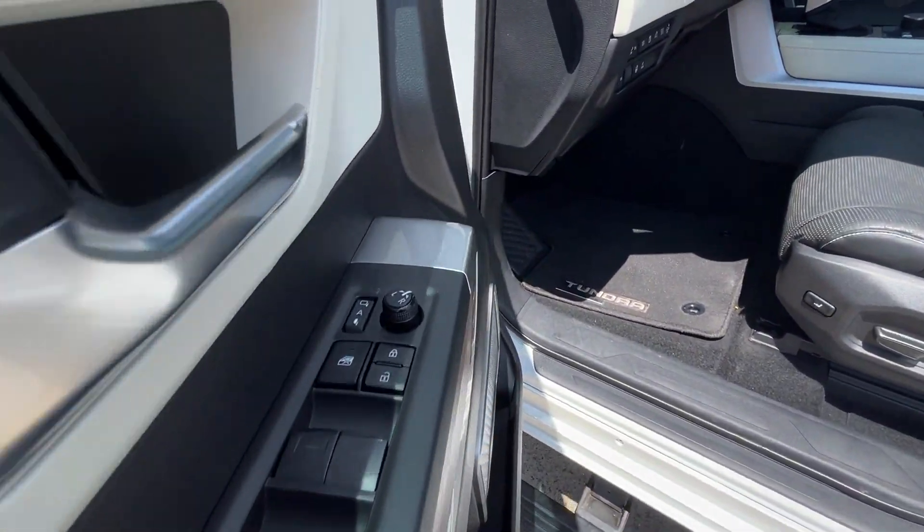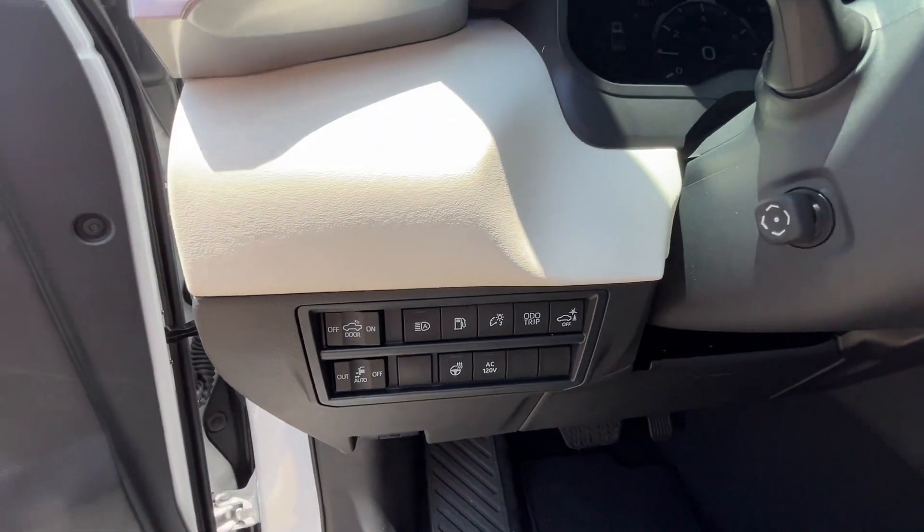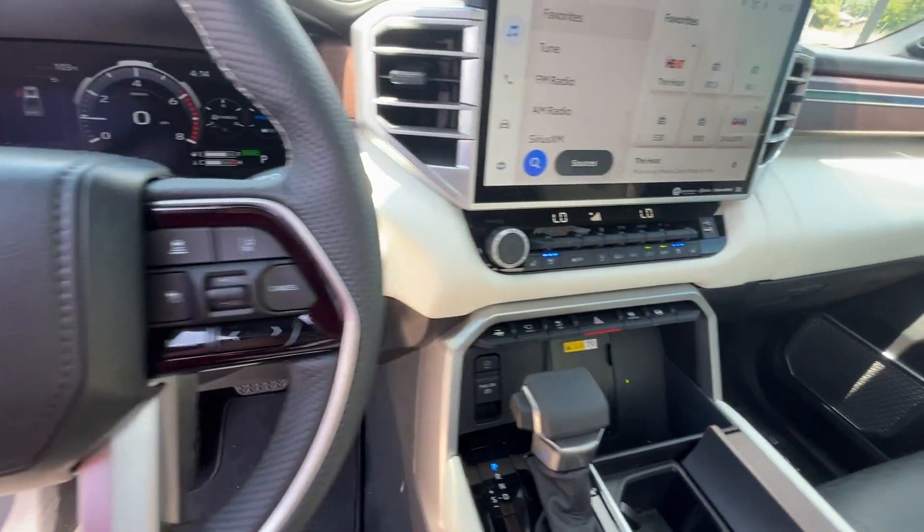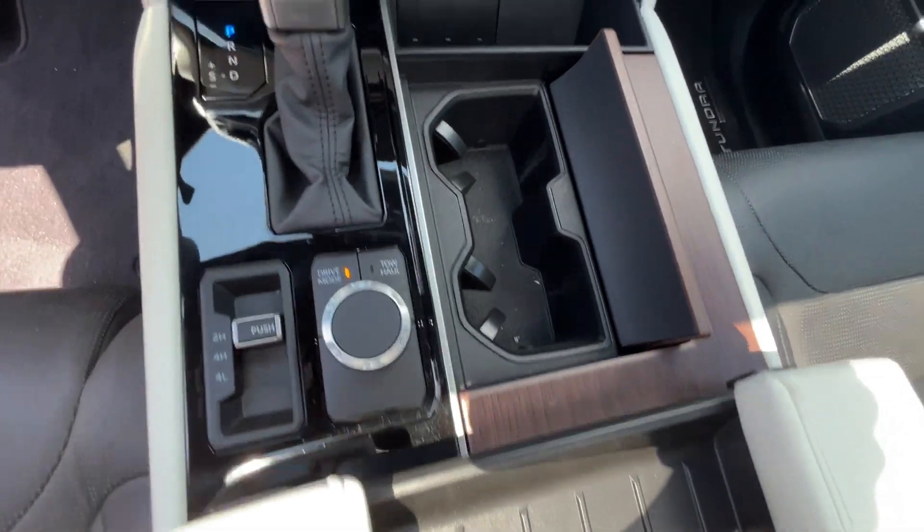Premium sound system, multi-zone air conditioning, four-wheel drive, blind spot monitor, power running boards, parking aid sensor, heated side view mirrors.